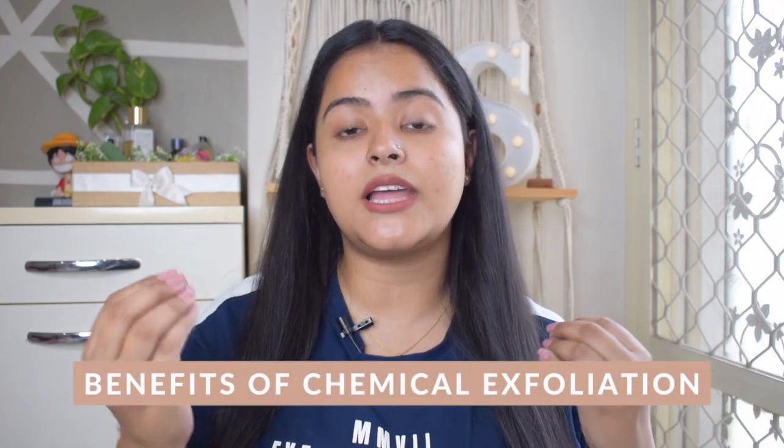Chemical exfoliators help remove dead skin quickly and increase our cell turnover rate. This has a lot of benefits: your skin feels more refined and smooth, your pores minimize over time so they don't look as open, and if you have tanning, removing that dead skin layer gives you a more toned, even look.